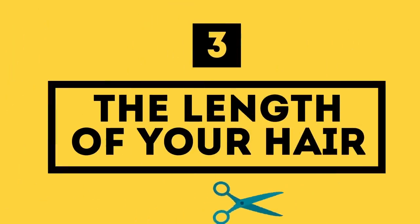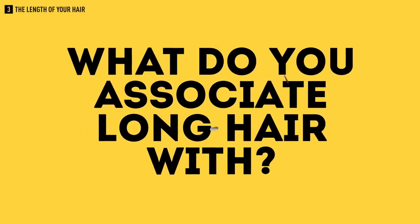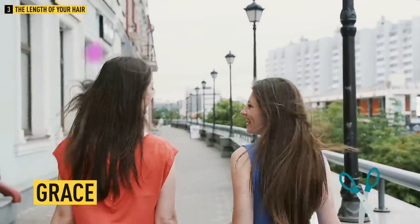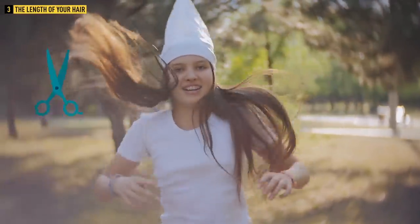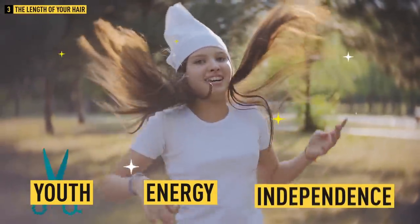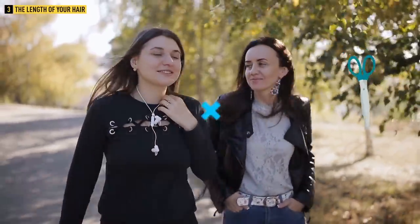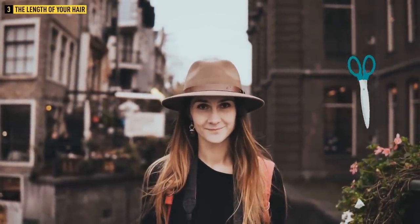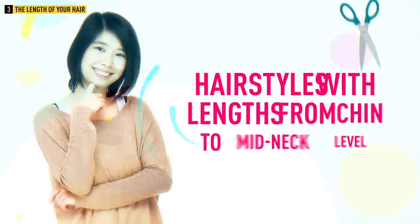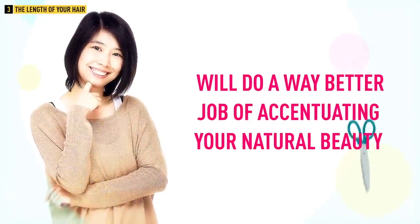Number three: the length of your hair. What do you associate long hair with? Probably things like grace, sophistication, and beauty. And what about short hair? The first words that come to mind are likely youth, energy, and independence. That's exactly why specialists suggest that the older you get, the shorter your haircut should become. Still, don't go too crazy with it — ultra-short hairstyles tend to emphasize the oval shape of your face, which inevitably becomes less defined with age. Hairstyles with lengths from chin to mid-neck level will do a far better job of accentuating your natural beauty.